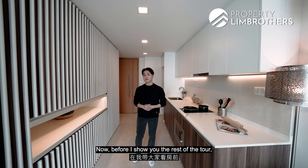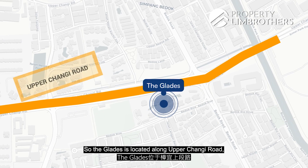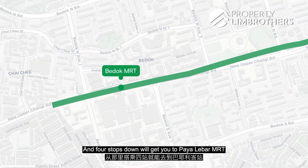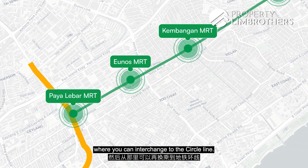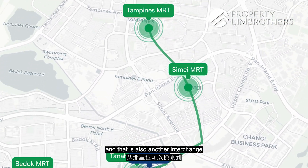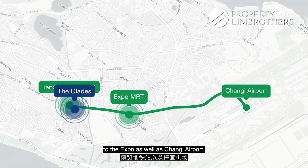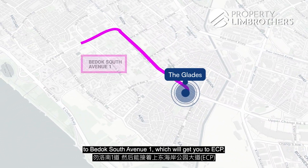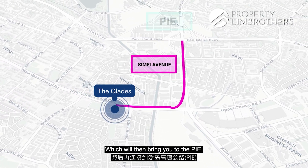Let me share a little bit more about the location. The Glades is located along Upper Changi Road and we are just 3 minutes away to Tanah Merah MRT which is on the East-West Line. 4 stops down will get you to Paya Lebar MRT where you can interchange to the Circle Line. 2 stops in the other direction will get you to Tampines MRT, another interchange where you can get onto the Downtown Line. Tanah Merah is also connected to the Expo as well as Changi Airport. For those who drive, we are well connected to Bedok South Avenue 1 which will get you to the ECP, and we are also connected to Simei Avenue which will bring you to the PIE.